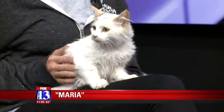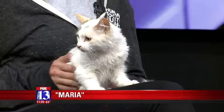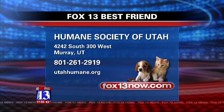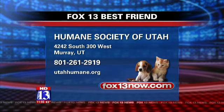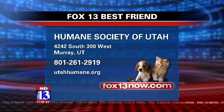I just love her look. She's a very pretty cat. She's really sweet. She's ready to go in her winter white coat. Thanks, Lindsay. Here's the number right here on the screen — it's 801-261-2919. And now let's send it over to Danica Lawrence. She's got a look at what's ahead on Live at Noon.